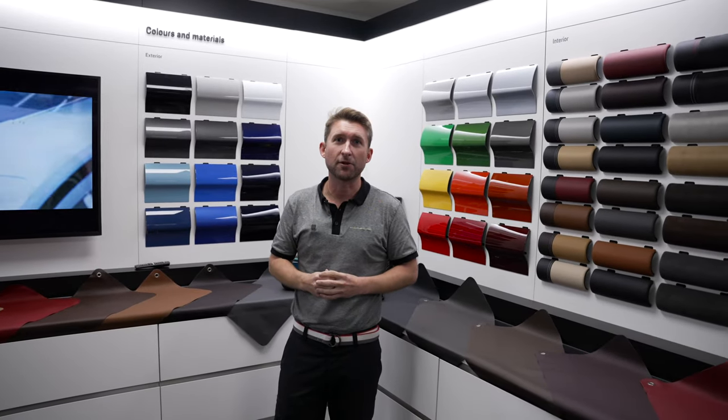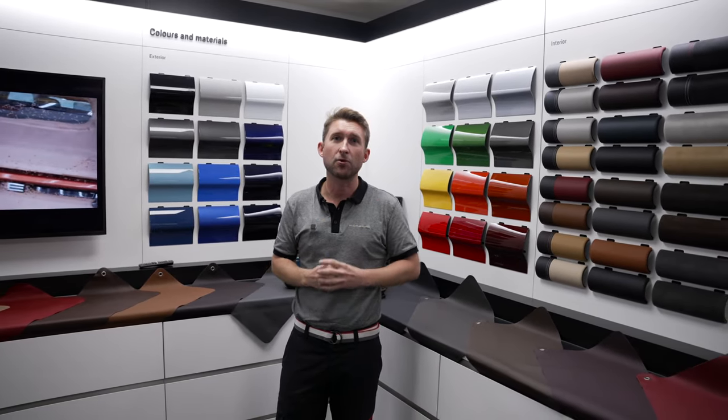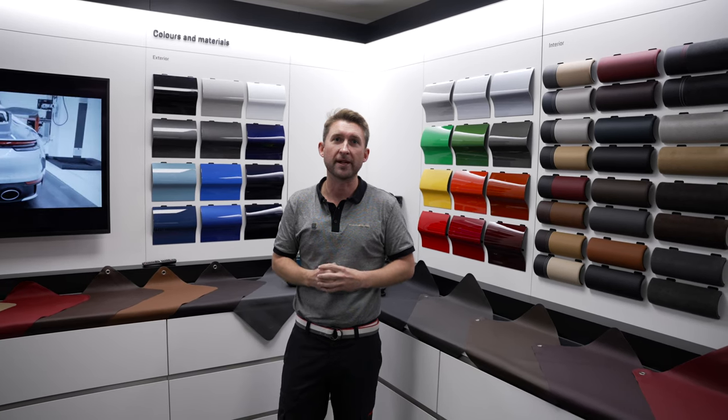Thank you for taking the time to watch this video, and the team here at Porsche Centre Preston look forward to welcoming you soon.